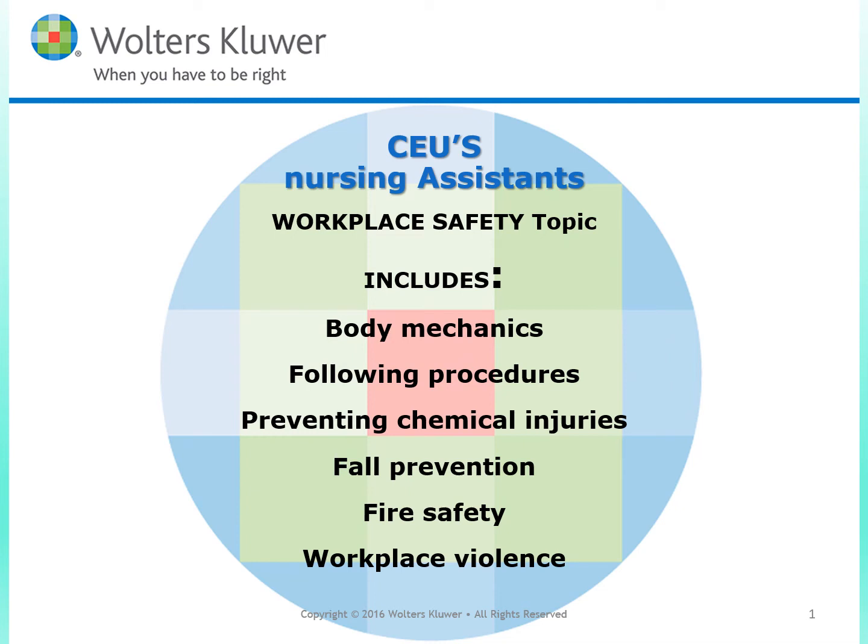CEUs for nursing assistants. Workplace safety topics include body mechanics, following procedures, preventing chemical injuries, fall prevention, fire safety, and workplace violence.